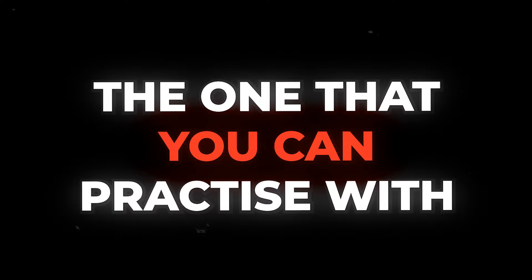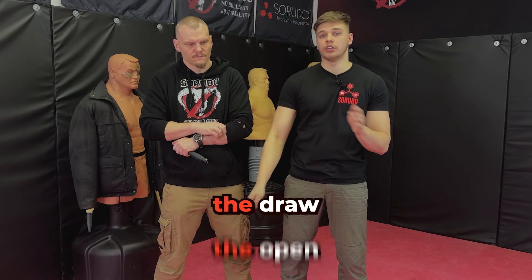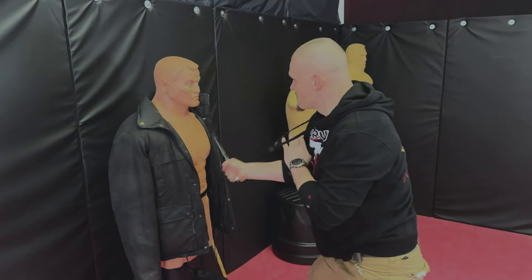So the second point would be the one that you can practice with. For example, if you did pick a heavier baton, will you actually want to practice with it every single day? Maybe you won't, but the problem comes with the weight. What is the most important part? The draw, the open, and the strikes. You need to do at least a thousand strikes with the baton so you can be confident — at least a little bit more. But if it's too heavy, you won't be able to do a thousand attempts every single day.